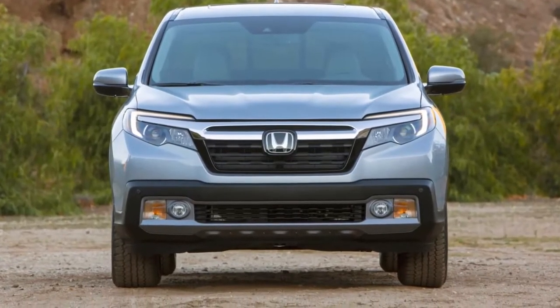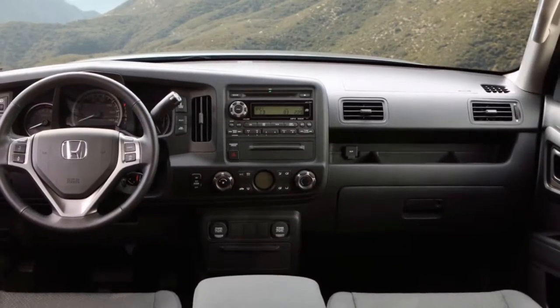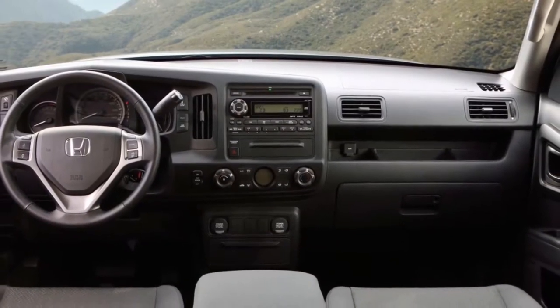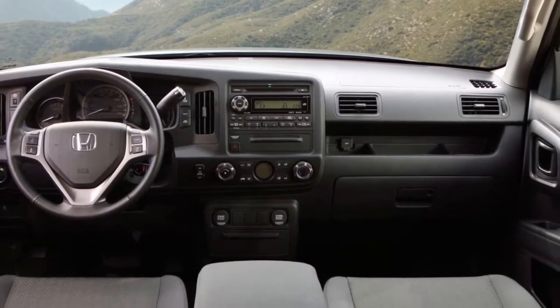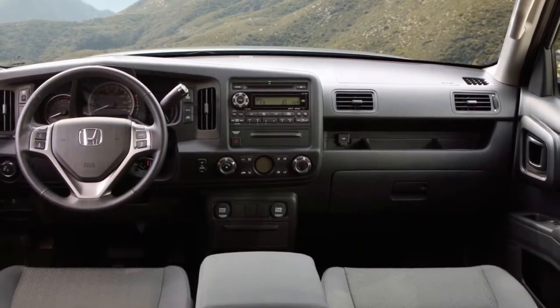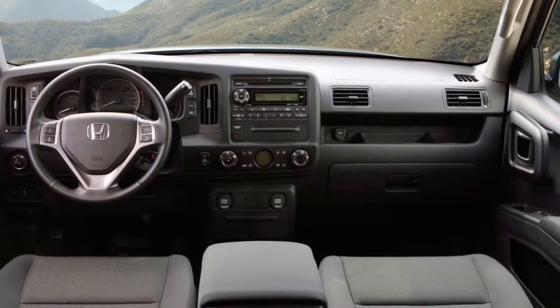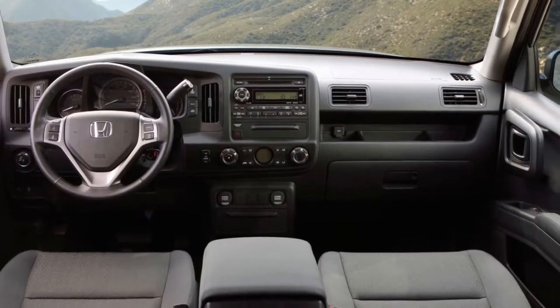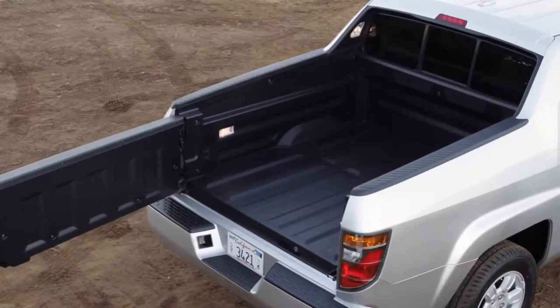Honda revealed the second-generation 2017 Ridgeline at the 2016 Detroit Auto Show, marking the return of the unibody midsize truck. Compared to its predecessor, the 2017 Honda Ridgeline is more conventional and less polarizing, but it features plenty of neat features, such as the dual-action tailgate and an audio system in its bed. Will this new Ridgeline succeed and charm buyers with its nifty features?